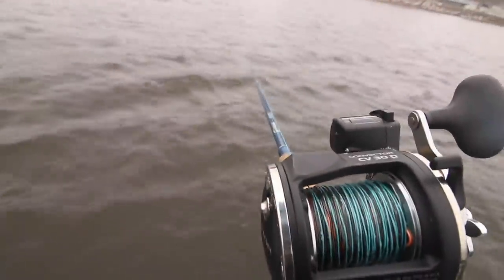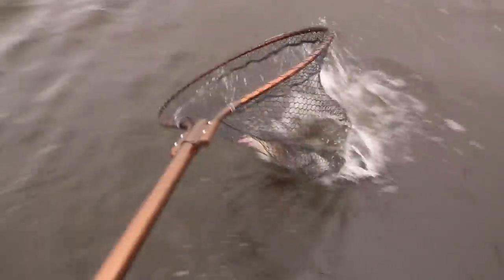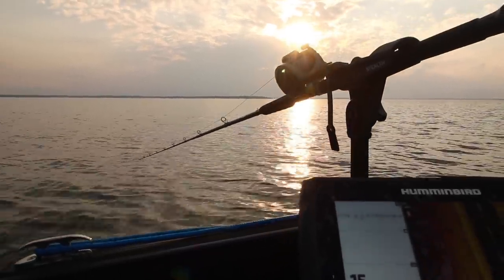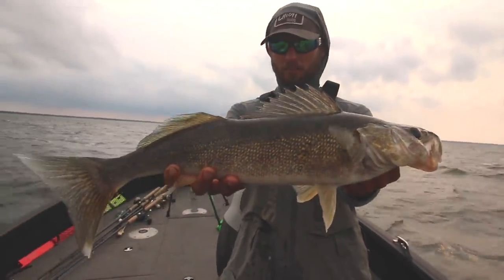Two miles an hour, these fish can really pull. All right, I think he's coming up. Yeah, too cool, absolutely love it. There we go, beautiful Mille Lacs walleye — it's got that little green Mille Lacs tint on them.